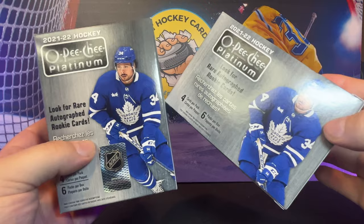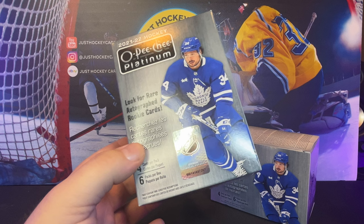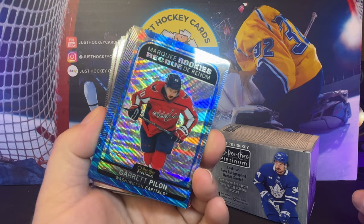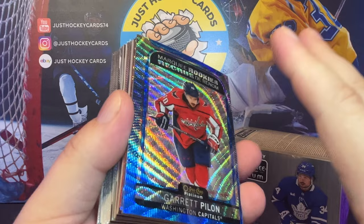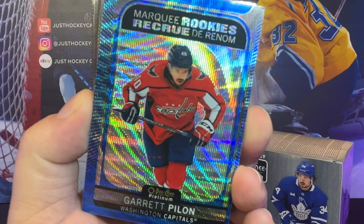So there you have it, ladies and gentlemen — that's the break. I was surprised by what we got out of these retail blasters. I've already decided I'm not going to get another hobby box of this — you're just throwing money down the hopper. The quality control is shameful. I don't believe in conspiracy theories about them doing it on purpose to keep card values down — I think that's nonsense. It's way easier to explain this away with pure incompetence, and I think that's probably what it is.